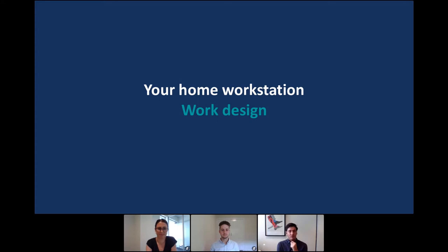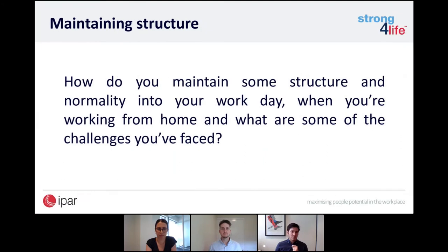We're going to start off with a bit of an open panel discussion with Josh and Tamsin. The first question — how are you maintaining some structure and normality into your workday when working from home, and what are some of the biggest challenges you've faced? It's firstly really important to recognise that working from home does present new challenges in terms of maintaining good mental and physical health. Maintaining some structure and routine in your day is really important to make sure you're not falling into bad habits.